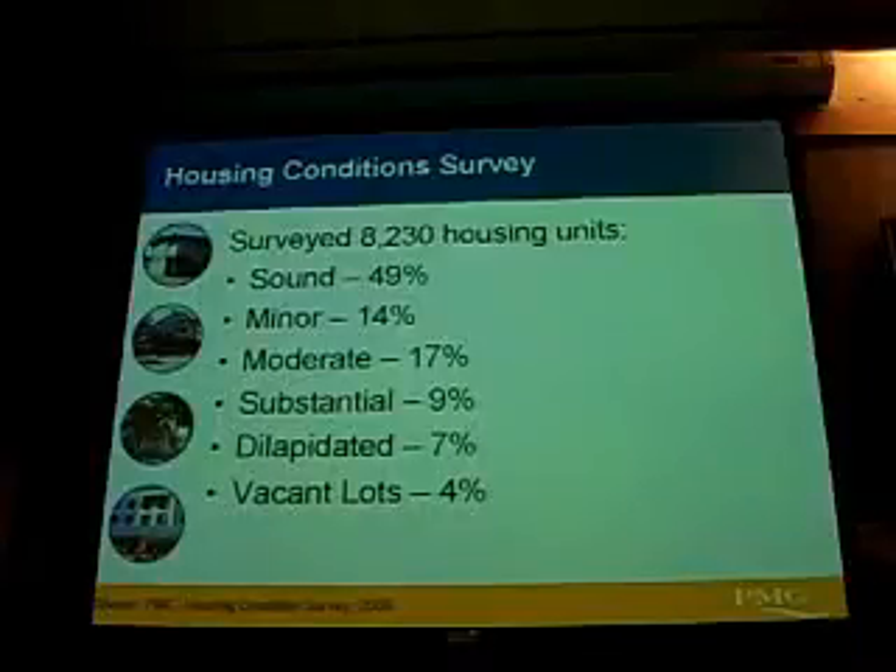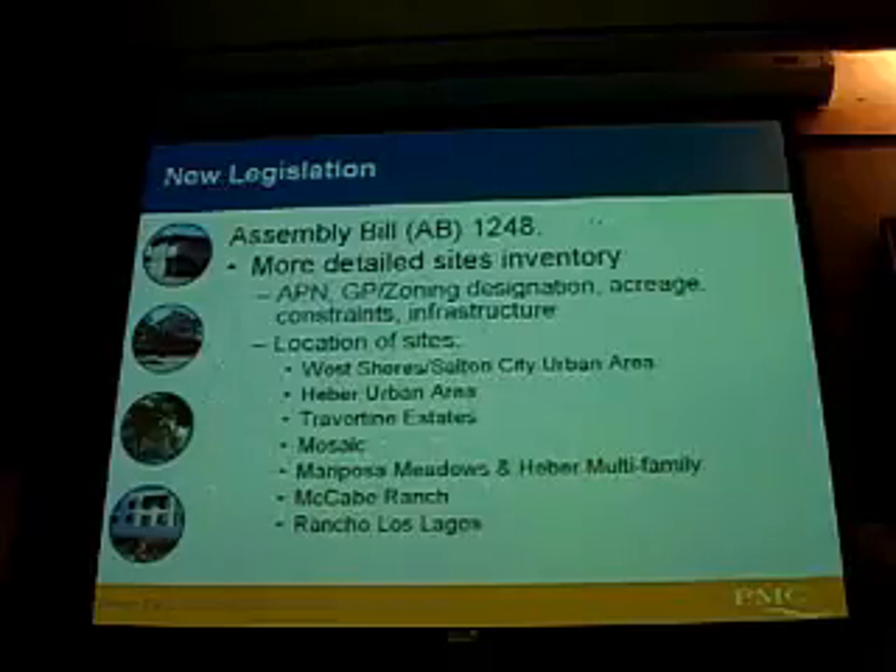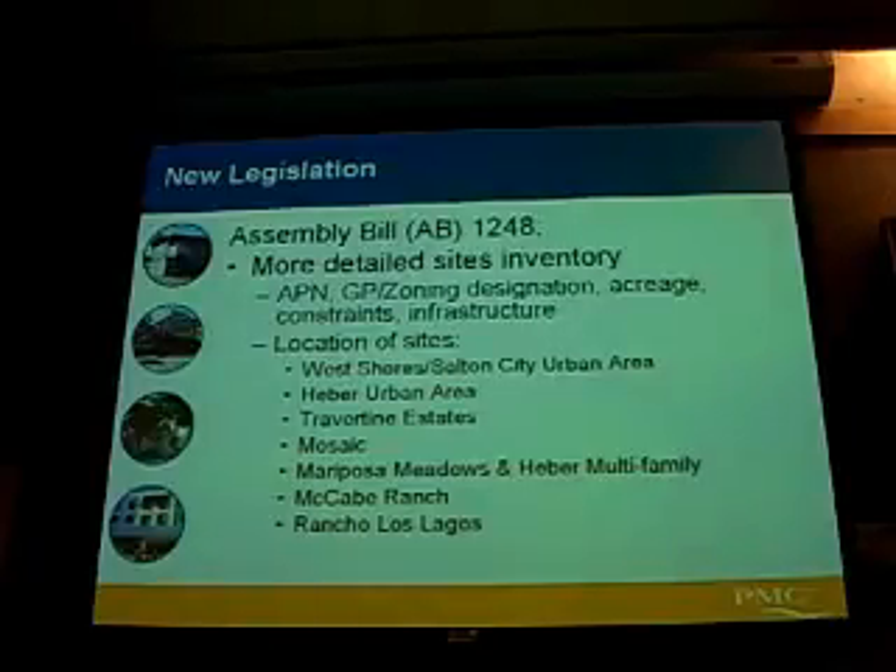There's been a need for either major rehabilitation or just complete demolition. There's been some new legislation since the last housing element was updated that we've had to consider for this update. Assembly Bill 1248 requires us to have a more detailed site inventory to meet that regional housing need that we discussed earlier.